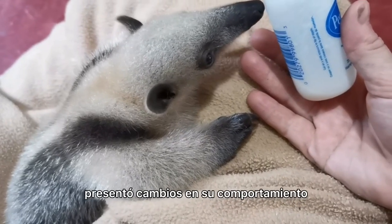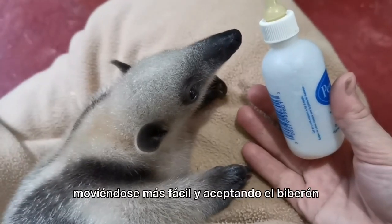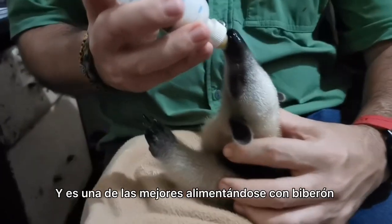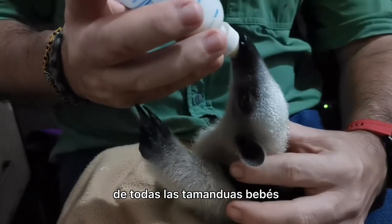Almost immediately she showed changes in her behaviour, moving easier and readily accepting the bottle. At the moment she's being fed every four hours and is one of our best bottle feeders of all our past tamandua babies.